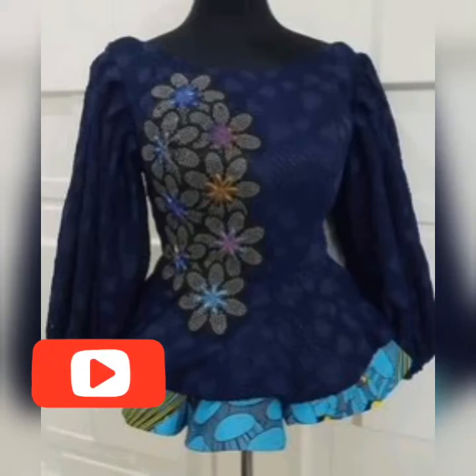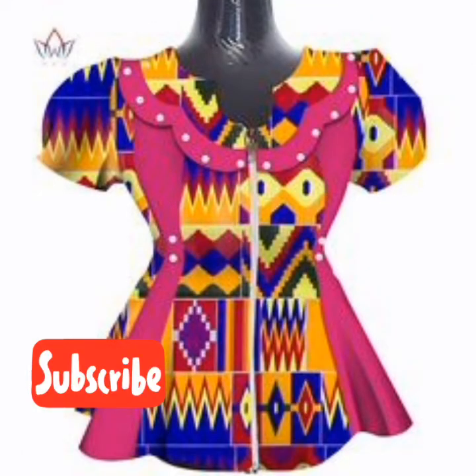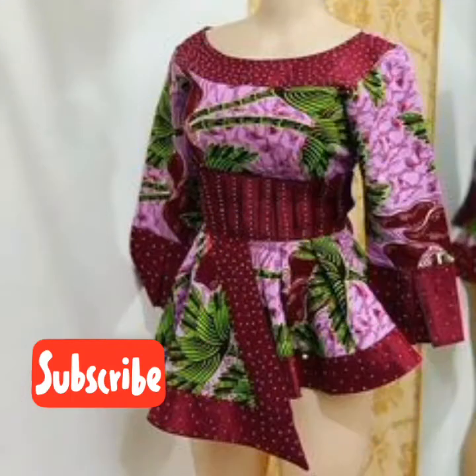Hello beautiful people, fashion lovers, amazing viewers. Welcome back again to NK Fashion Home, home of beautiful collection of clothes, home of trending collection of Ankara.